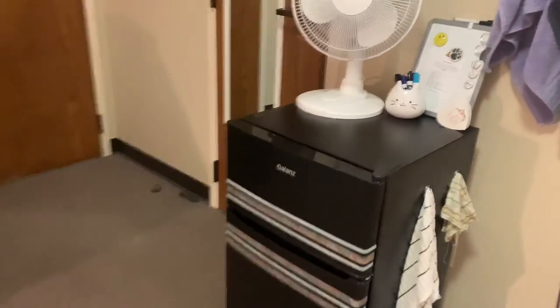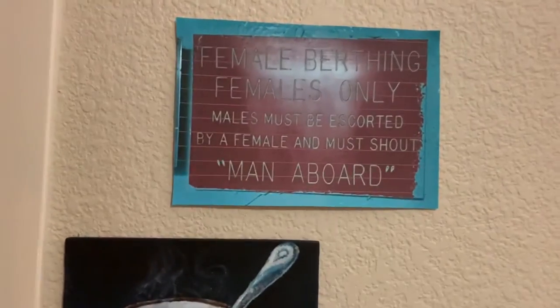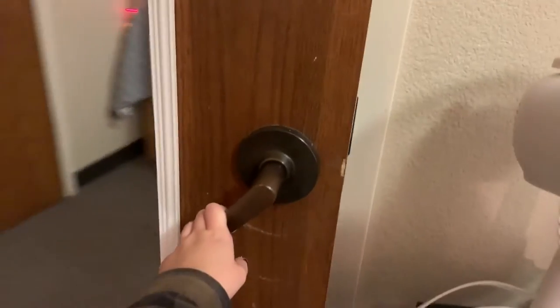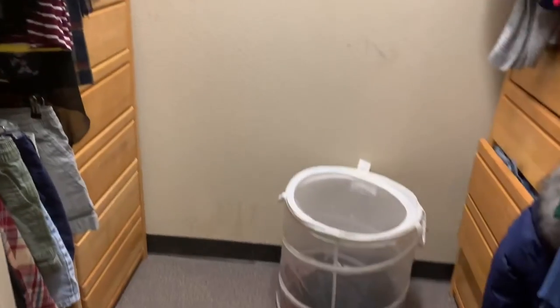Coming over here, here's our fridge. We keep our towels up there. Here's the most iconic part of all of my decor — it brings me so much joy. And here's our closet. This is such an amazing feature. I love it.